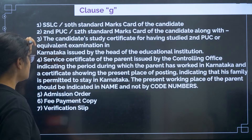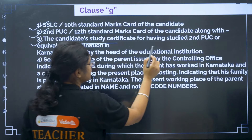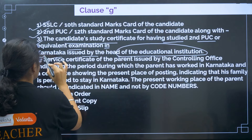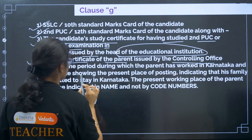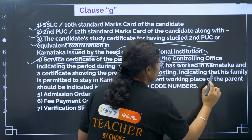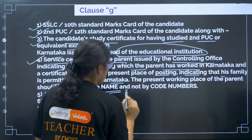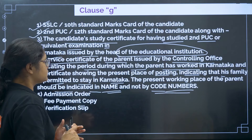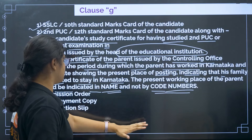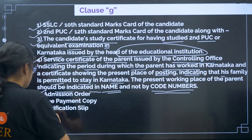For Clause G: 10th certificate, 12th certificate, then candidate study certificate for having studied second PUC or equivalent in Karnataka, issued by the head of the educational institution. Fourth, service certificate of the parent issued by the controlling officer indicating the period during which the parent has worked in Karnataka, and a certificate showing the present place of posting indicating that his family is permitted to stay in Karnataka. The present working place of the parent should be indicated by name, not code numbers. Then admission order, fee payment copy, and verification slip.